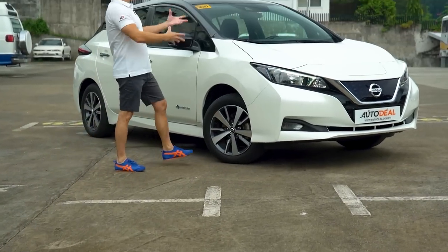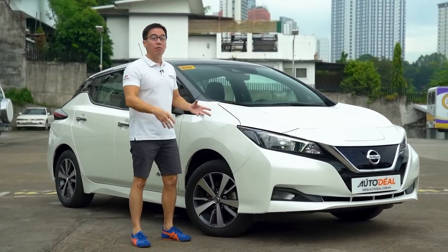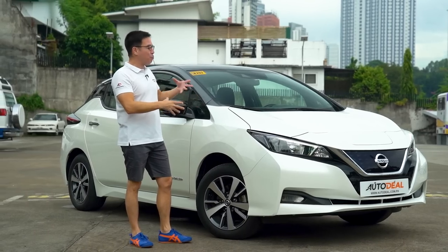Despite being a doorway to the future — well, actually five doors into the future — its design is actually pretty straightforward.